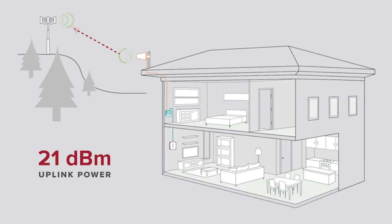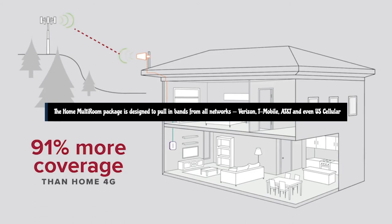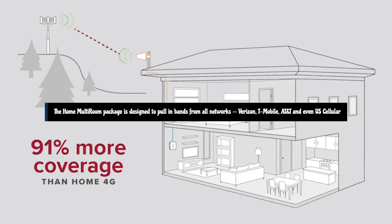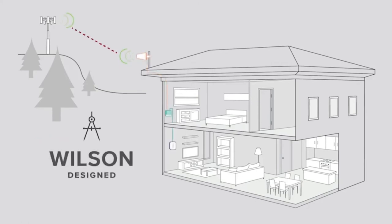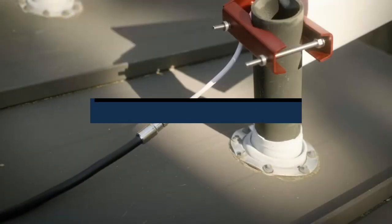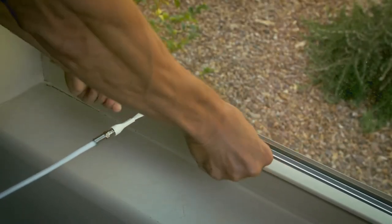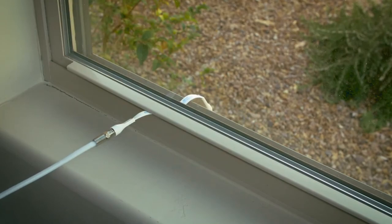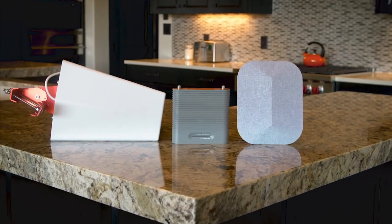Like all WeBoost offerings, the Home Multi-Room package is designed to pull in bands from all networks — Verizon, T-Mobile, AT&T, and even US Cellular — on any carrier, whether you're subscribed to one of those providers or a virtual operator like Metro or Straight Talk that piggybacks off one of the major carrier's towers. That's great news if you see yourself changing carriers or expect to get many years of use from the Home Multi-Room. At $550, it's far from the cheapest option.